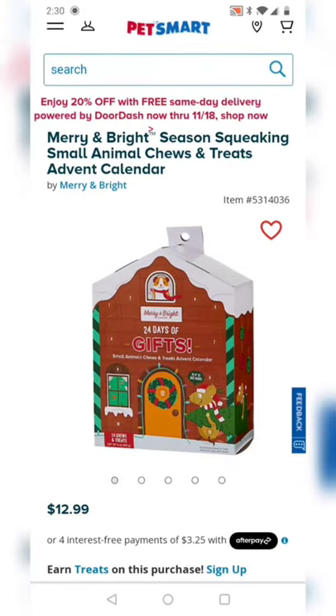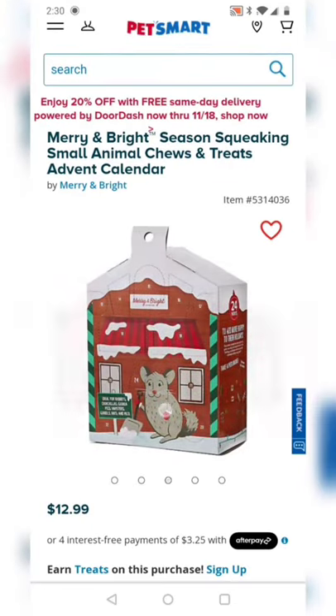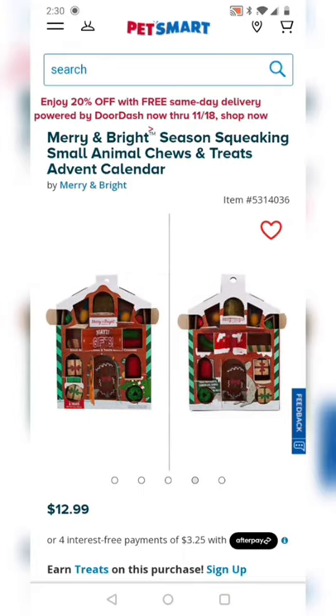Reviewing the PetSmart Advent Calendar for Small Animals. So here's what it looks like — super cute packaging. Let's see what's inside it.